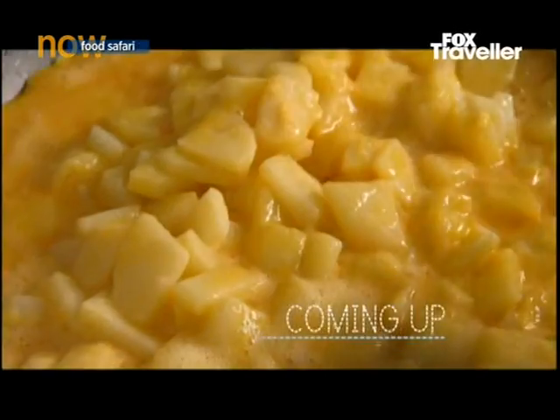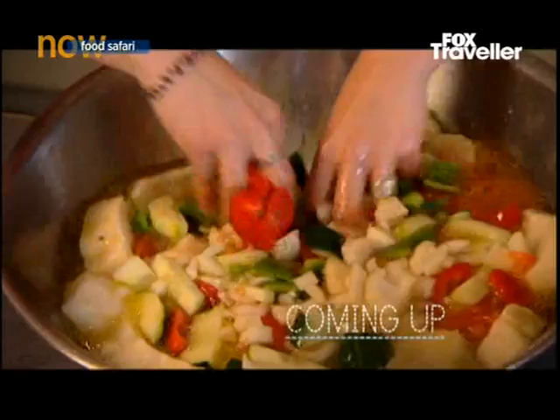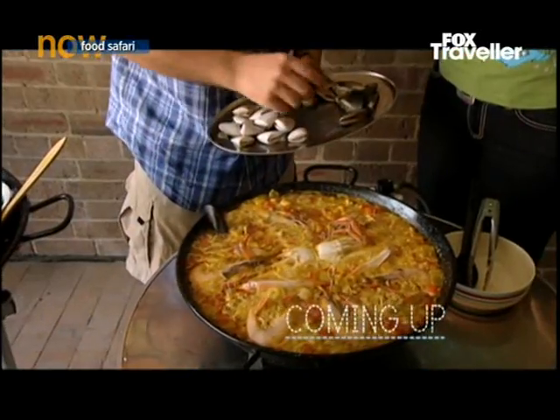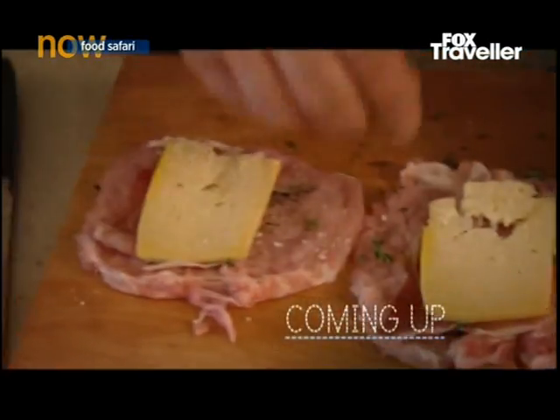Join our food safari to learn how to make the perfect Spanish omelette, garlic prawns and delicious gazpacho. Master tips on making an easy paella, a yummy pork dish and a deeply satisfying dessert.